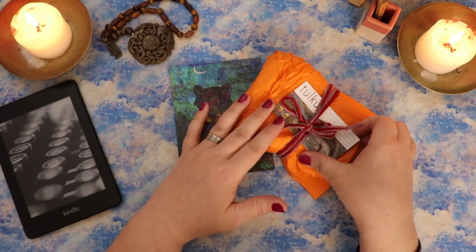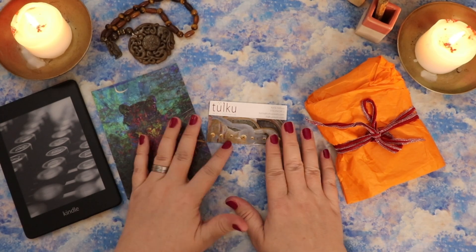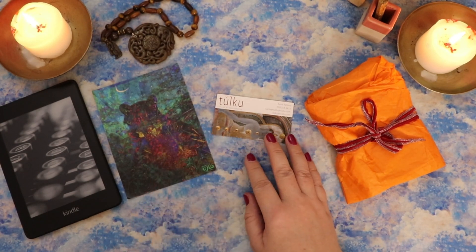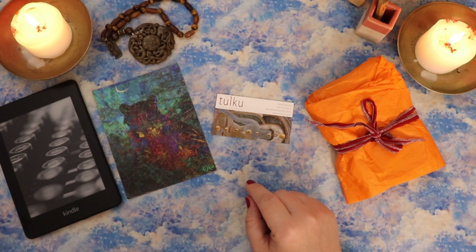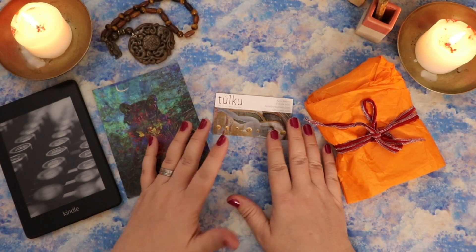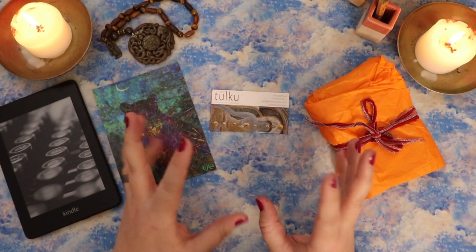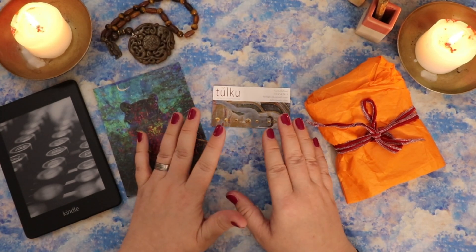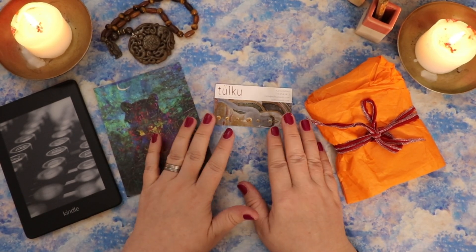Before we dive into the deck, just a little bit about Carla and what she does. Carla is the creator of Tolku Jewelry, which is a line of amulets. I went and looked at her website — it is tolkujewels.com — and I read about the amulets she creates and their story and the potency she's really put behind them. It's a really beautiful story. There's actually a full short documentary that goes through her process of having these created. I will link that in the description box down below.